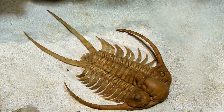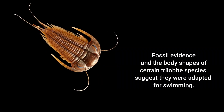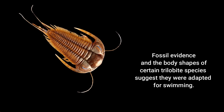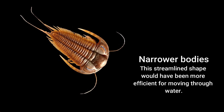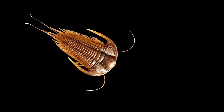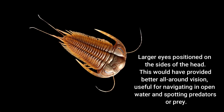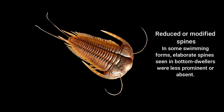Others were crawlers, slowly traversing the ocean floor. And some species may have even been capable of short bursts of swimming, using their legs or body undulations to propel themselves through the water. Fossil trackways provide tantalizing clues to their locomotion.